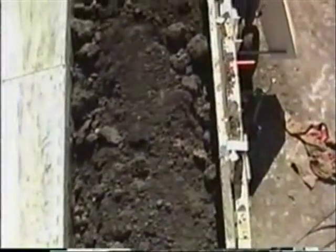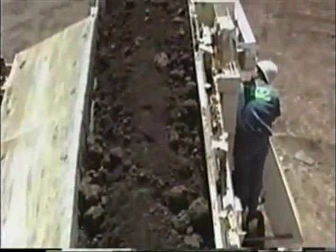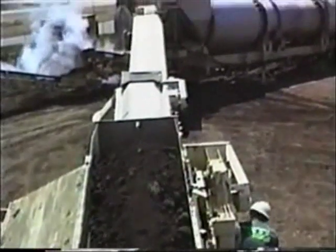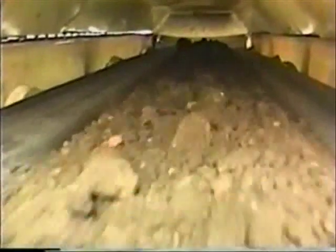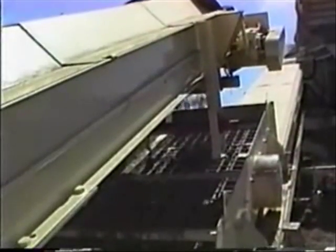The soil proceeds through the hopper onto the transfer conveyor, which feeds the 4-inch scalping screen. The soil then proceeds to another transfer conveyor, which feeds the 2-inch scalping screen.